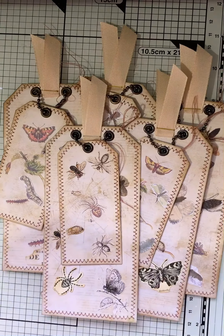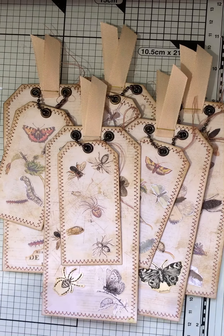Good morning everyone. Welcome to a very, very nice day up here in Scotland. It's very mild. We have beautiful blue skies and it's actually warm. Oh my days. It does happen sometimes.